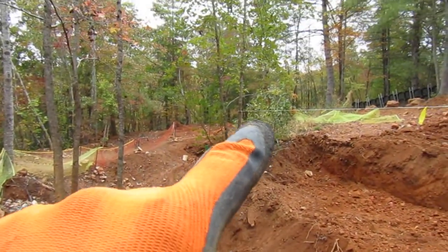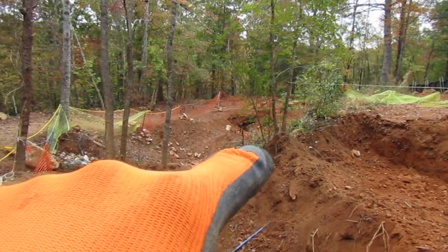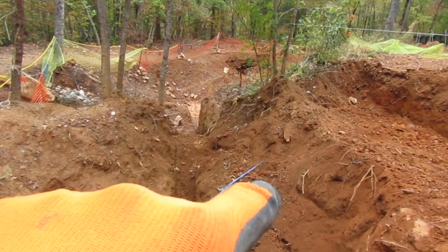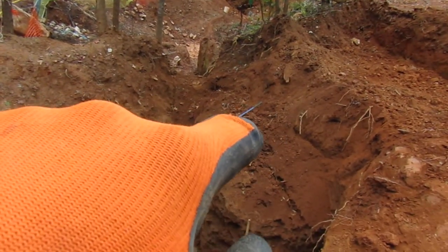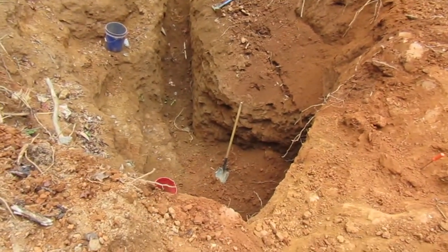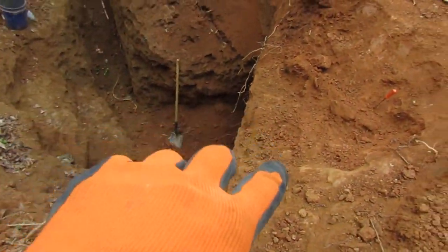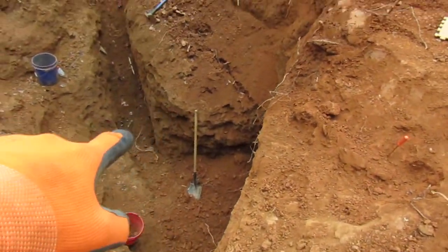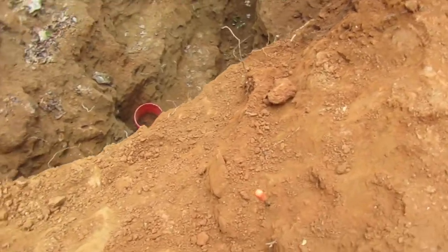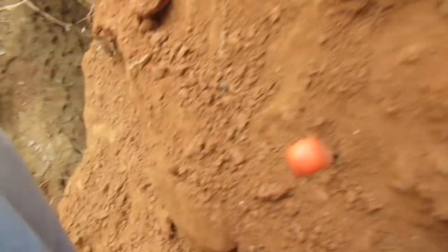Okay, so I started way back there, and I followed this vein around and on through here. I was working down in here. The vein continues up top here, and I began to uncover it.